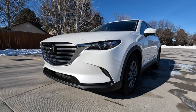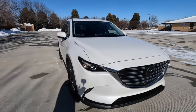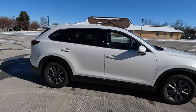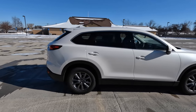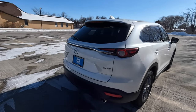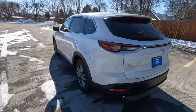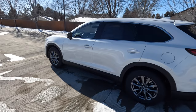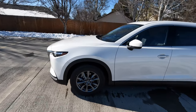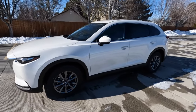The CX-9 is in the last year of its second generation, which started in 2016. In the United States, Mazda sells around 30,000 of these a year — they're a really good option for a three-row SUV. This one is the Touring trim, the first of five trim levels, with MSRP around $40,000, and this specific one is around $38,000 with all-wheel drive. It's in a beautiful Snowflake White Pearl color, and it has the 2.5-liter turbocharged SkyActiv-G engine.